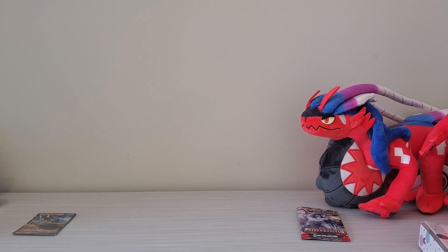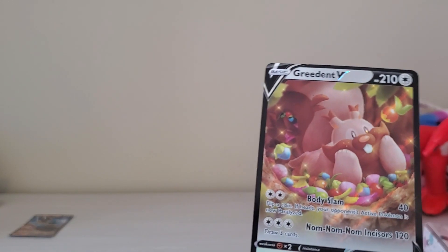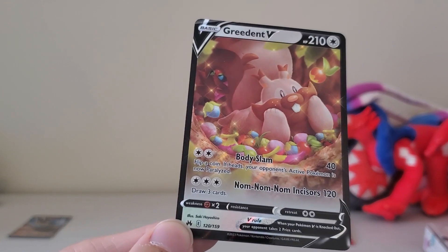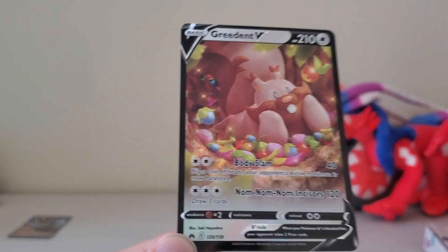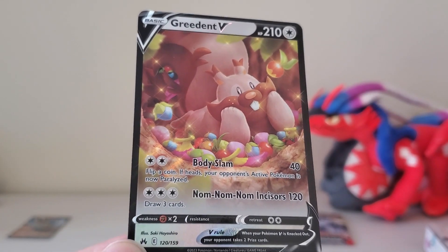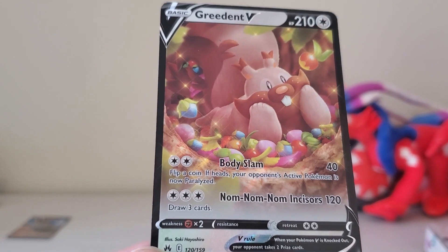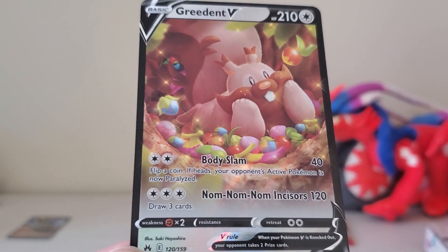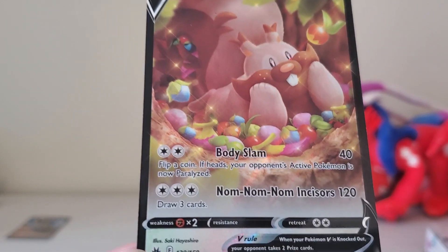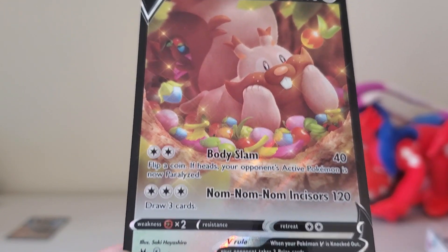I'm gonna pull out the next one and hopefully I don't drop it this time. So we got Greedent V. I always liked this one — I used to bring this one in a lot of my Dynamax battles when starting out in Pokemon Shield. For some reason, I love this cute little squirrel. They're chubby, they're cuddly, they're cute, and they have freckles. What's not to love about this one?